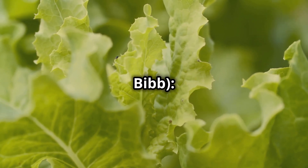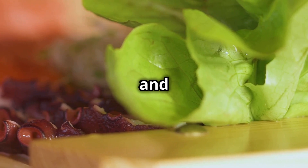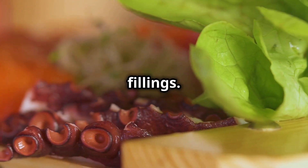Butterhead lettuce — Boston and Bibb — has soft, tender leaves with a mild, slightly sweet flavour. It is rich in folate and vitamin K. Butterhead lettuce is often used in gourmet salads and can also serve as a delicate wrap for various fillings.